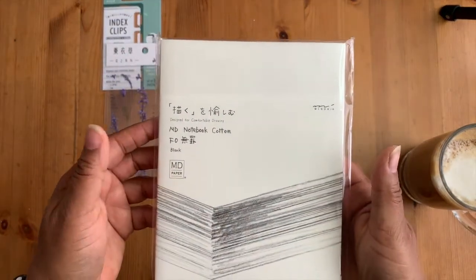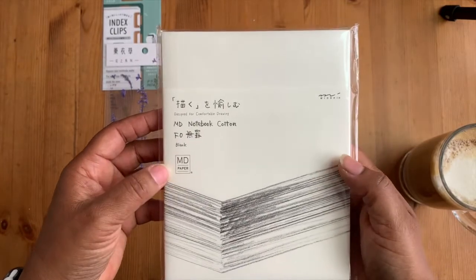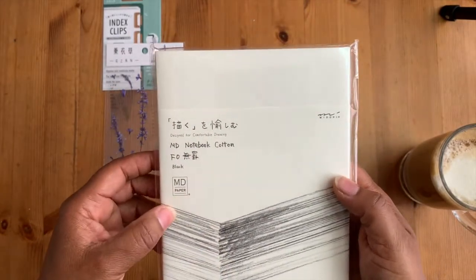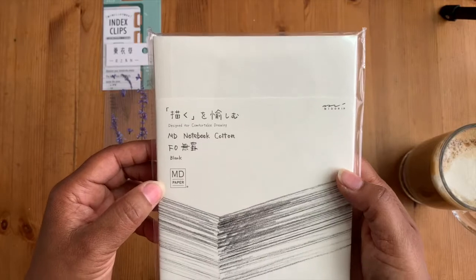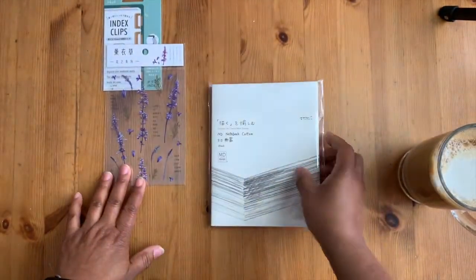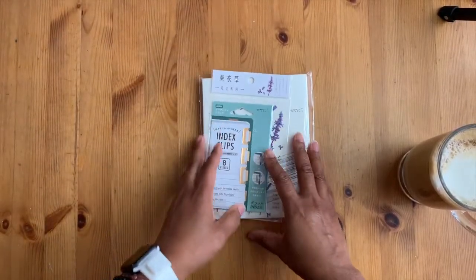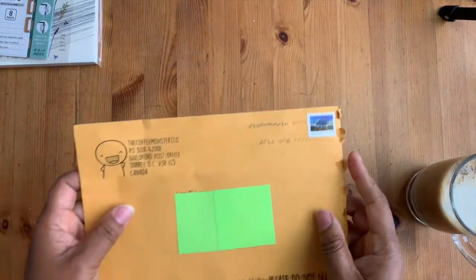And I got a Midori MD cotton blank book for sketching and drawing. I wanted to try this because it's supposed to have cotton paper — it's all cotton paper — so I want to try it out for watercolors and the like. That's that really small haul.